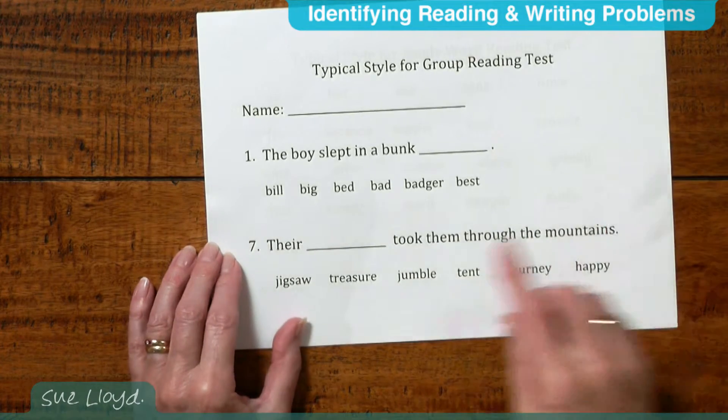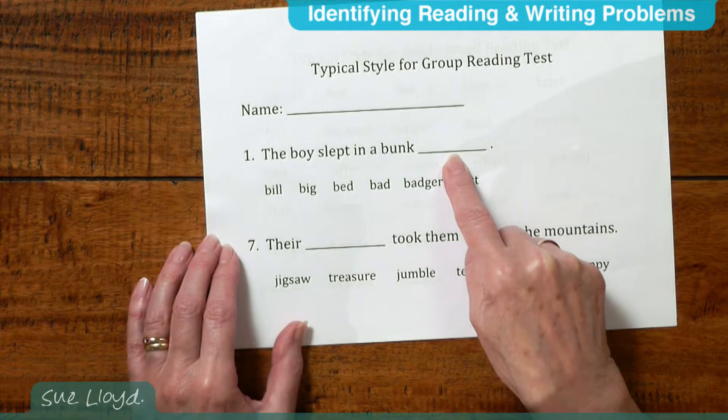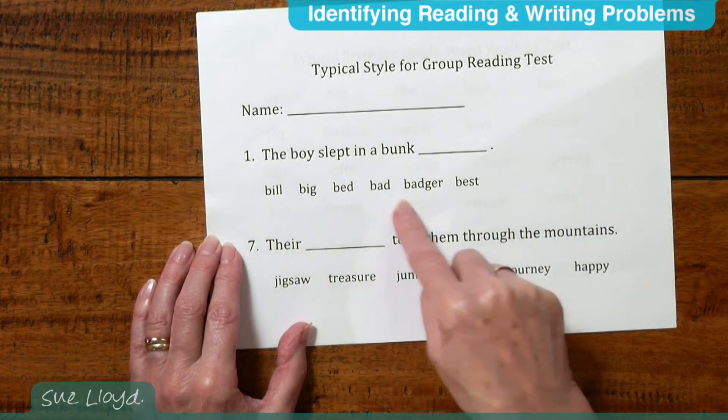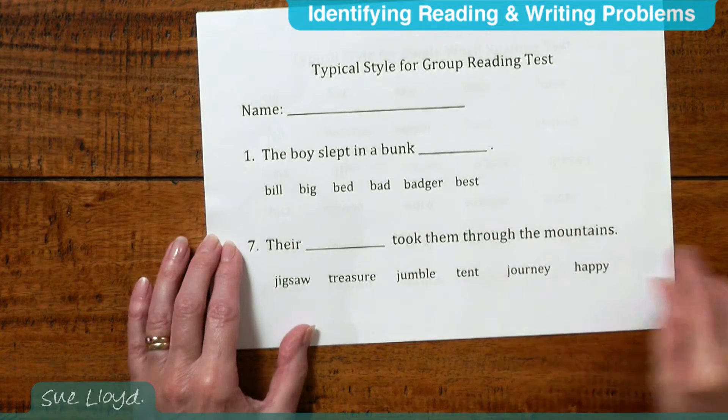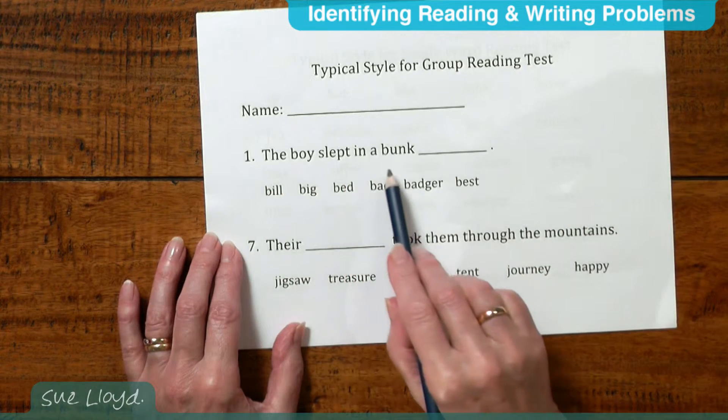There are many standardized reading tests on the market. Group reading tests are particularly good for testing several children or in fact a whole class at the same time. It saves a great deal of time. Usually the tests consist of about 30 sentences like these. In each sentence there is a word missing and the children have to choose the word that fits into the sentence from a selection of five or six words underneath and then put a ring round it. So here we have: the boy slept in a bunk.